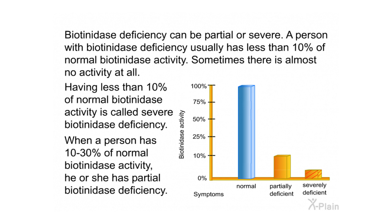Biotinidase deficiency can be partial or severe. A person with biotinidase deficiency usually has less than 10% of normal biotinidase activity — sometimes almost no activity at all. Having less than 10% of normal biotinidase activity is called severe biotinidase deficiency. When a person has 10 to 30% of normal biotinidase activity, he or she has partial biotinidase deficiency.